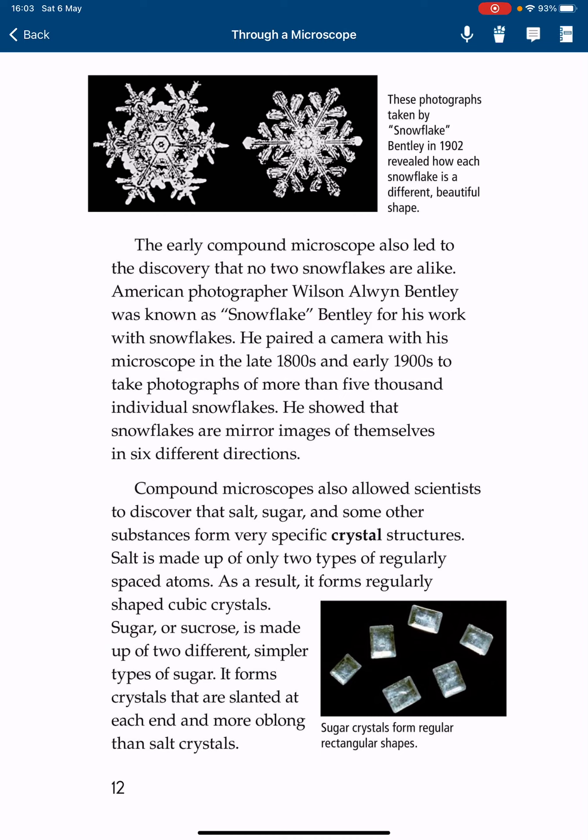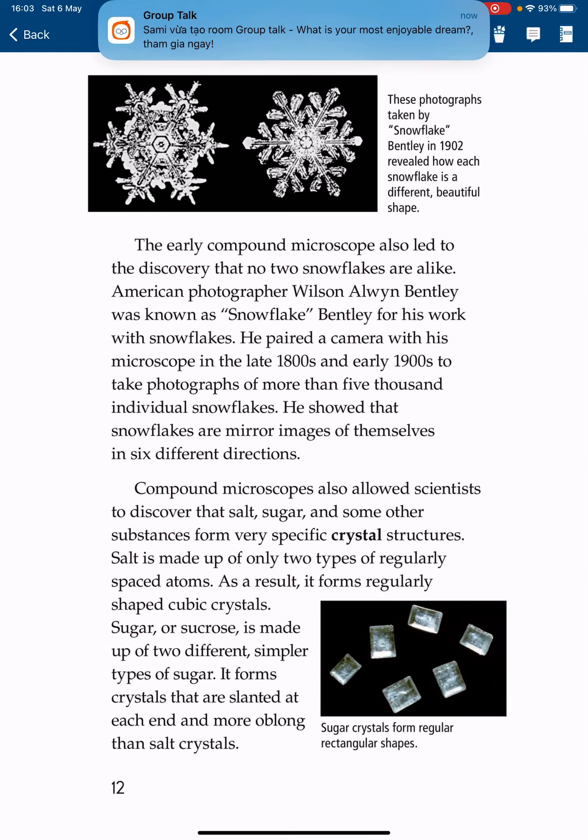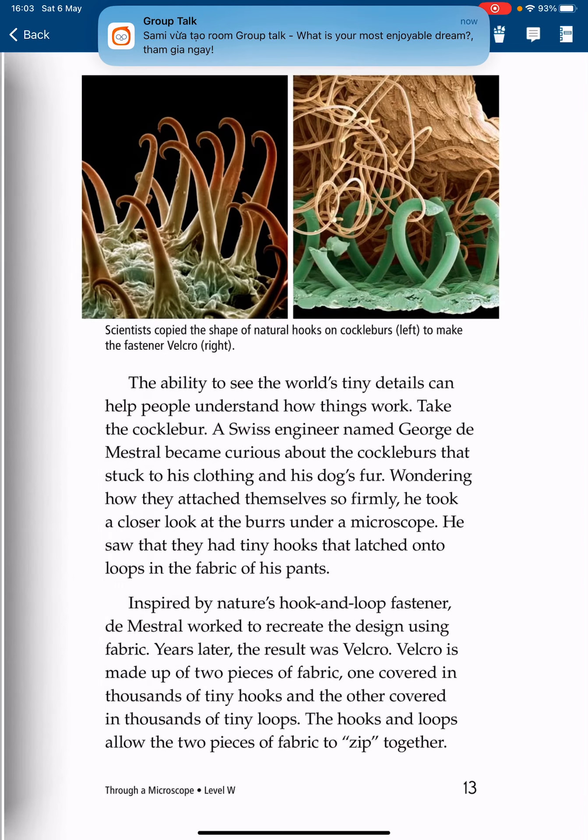Compound microscopes also allowed scientists to discover that salt, sugar, and some other substances form very specific crystal structures. Salt is made up of only two types of regularly spaced atoms, and as a result it forms regularly shaped cubic crystals. Sugar is made up of two different, simpler types of sugar. It forms crystals that are slanted at each end and more oblong than salt crystals.